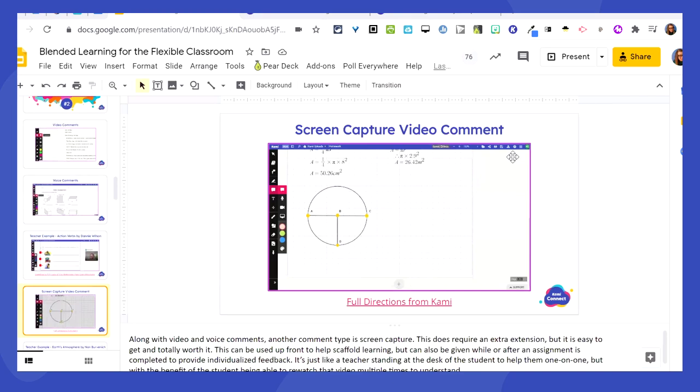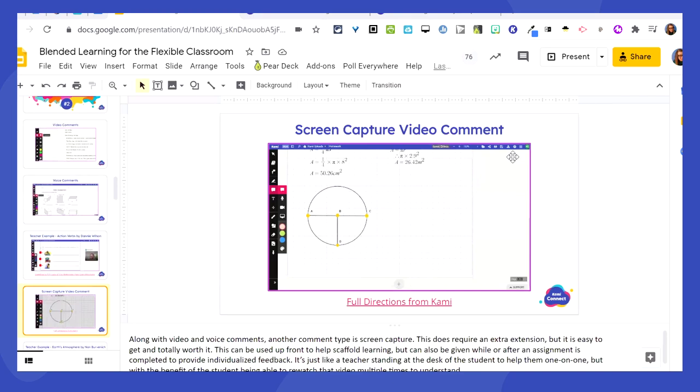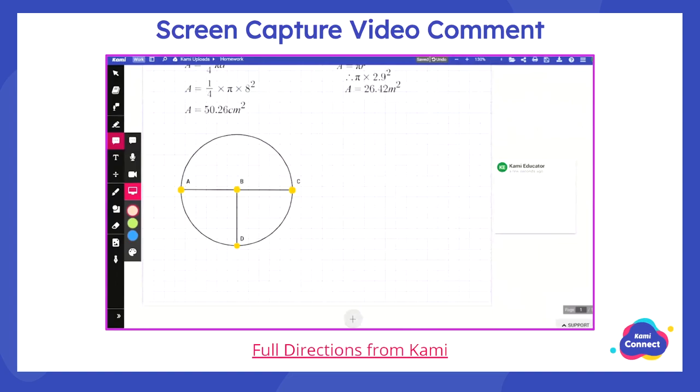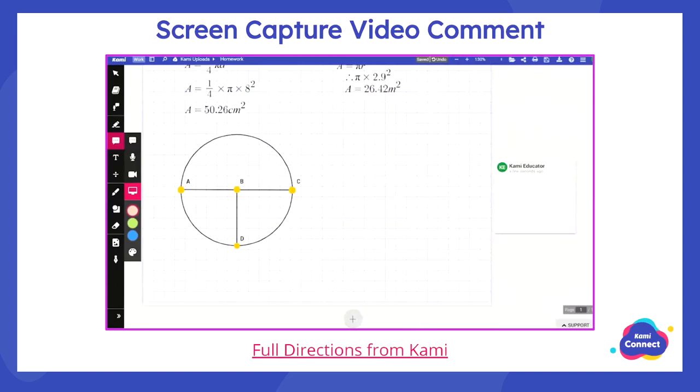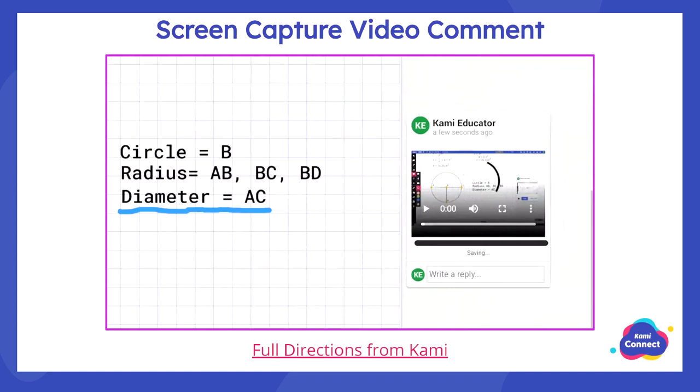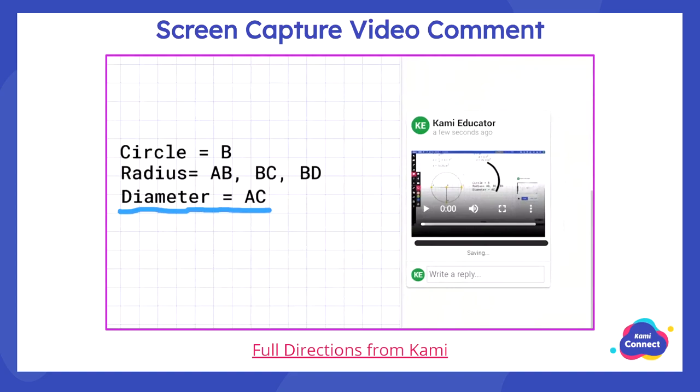Another way to show you're there with students is through a screen capture comment. Maybe it's not just you or your voice — maybe you'll record the screen. Doing this in Kami requires an extra extension: the screen capture extension. You can record your screen and your voice for up to five minutes, and you can add as many of these videos as you want. You don't have to stay in Kami during the screen capture — you can hop out to a different website. This is especially powerful for math teachers who want to model right in the document students will be working in.